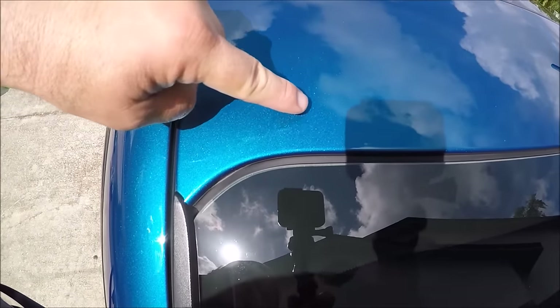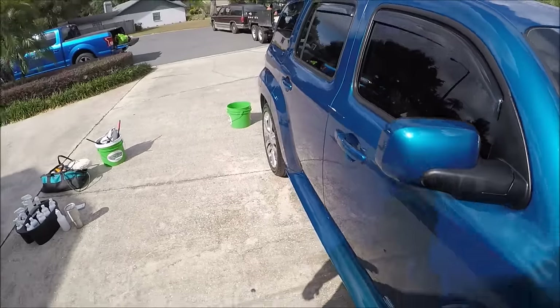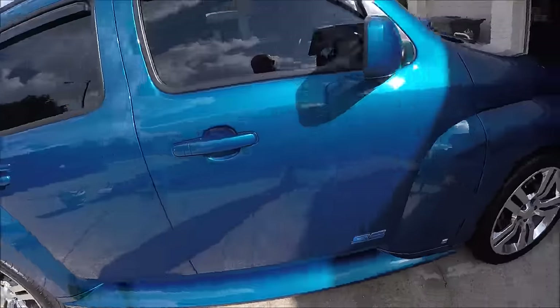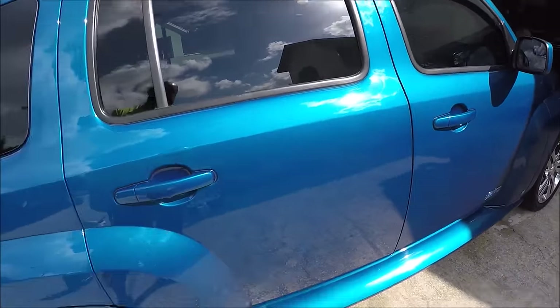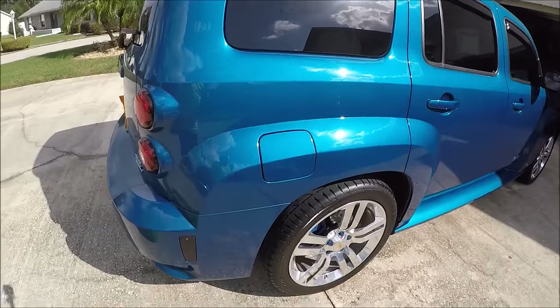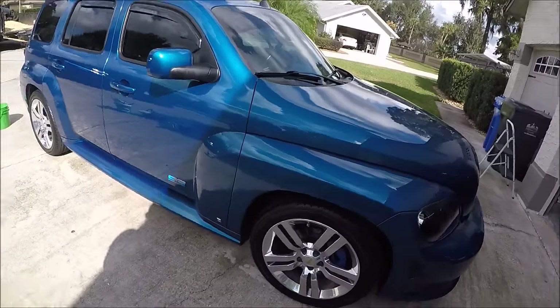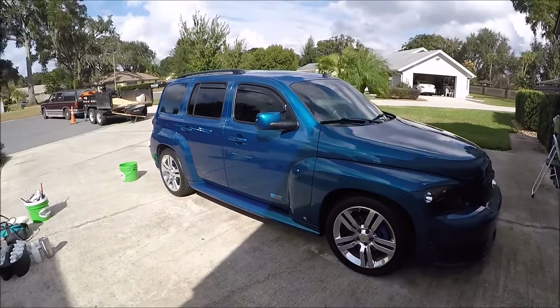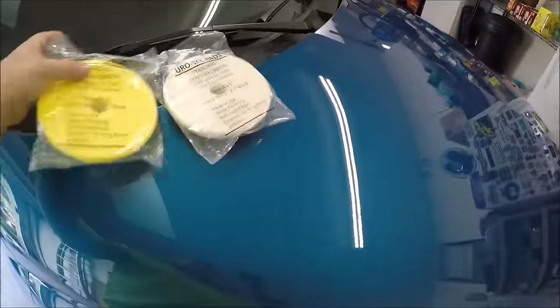It's got some scratches on it — I'm focusing on that a little bit. See if we can see in the sun — doesn't look horrible, definitely has some swirl marks and stuff. I'm going to get that all straightened out, so I'm going to pull it in the garage now and go to town with some polishing.